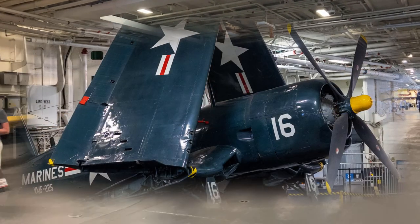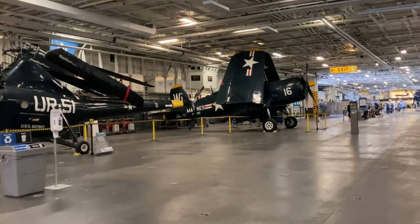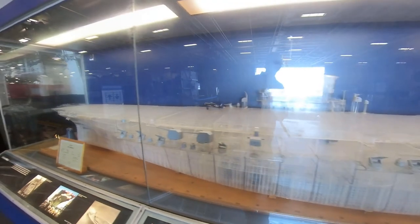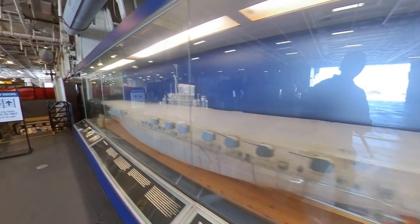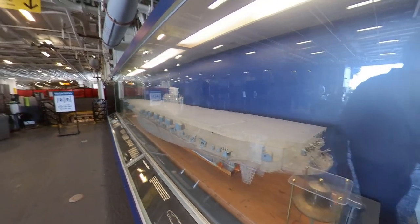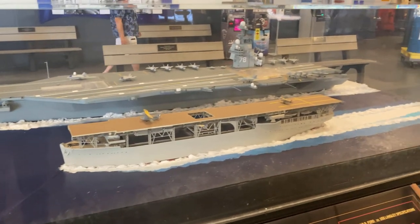The rest of the flight deck had a variety of displays and flight simulators, as well as a shop and a restaurant that had yet still to be opened. There was also a transparent model of the Midway that was constructed before the ship was commissioned, as well as a model of the new Ford-class supercarrier next to the very first aircraft carrier.